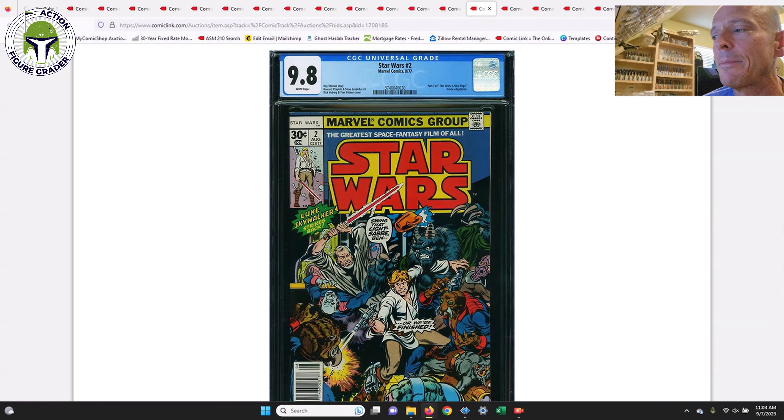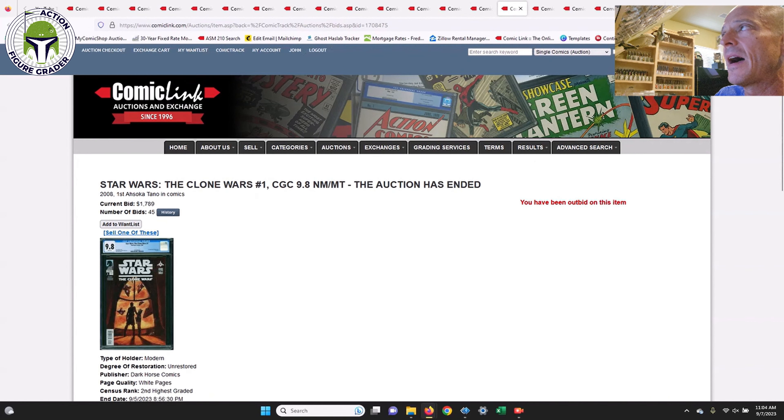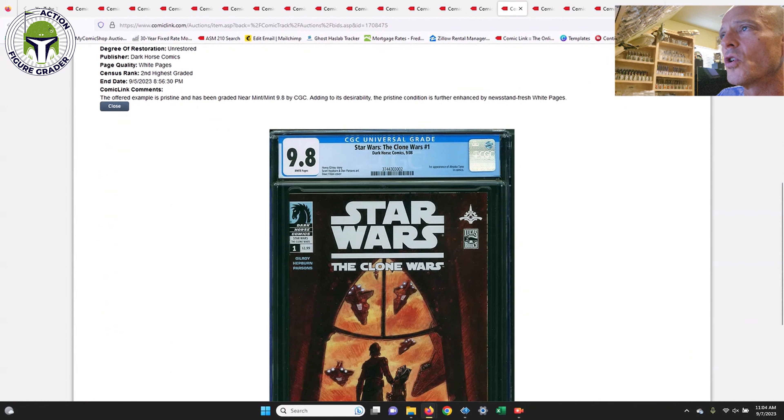Next up, Star Wars #2 — this is on my want list for next year. This is the first comic book interior appearance of Han Solo, Chewbacca, and Obi-Wan Kenobi. Those three big characters do not appear in Star Wars #1. This one sold for $2,650 — a pretty good deal, since it had been going for around $2,800. So $2,650 was a great buy.